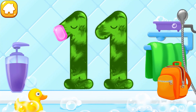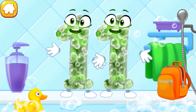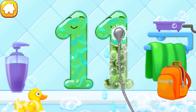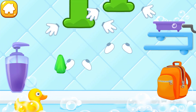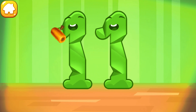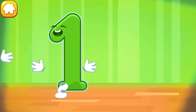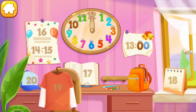Wash the number 11. First, apply soap on the number. Wash away the soap with water. Wipe the figure with a towel. You're doing great! Smooth out the number 11. Put the number 11 in its place. Thanks for the help!